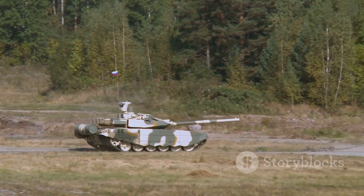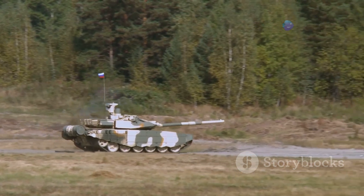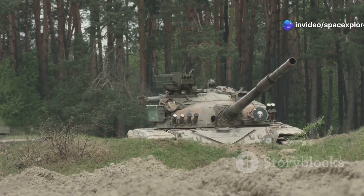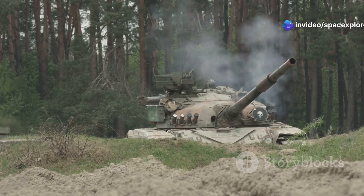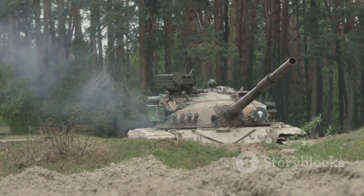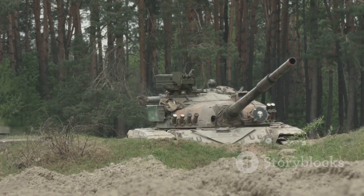The tank's 105mm main gun, a staple of NATO forces, packed a significant punch. Capable of firing a variety of rounds — including armor-piercing and high-explosive — the M60A3TTS could effectively engage a wide range of targets, from enemy tanks to fortifications.